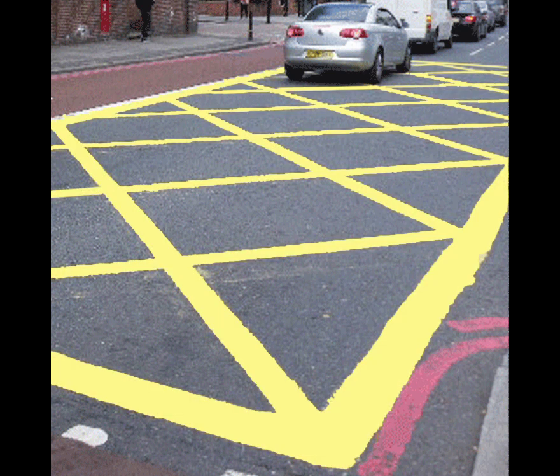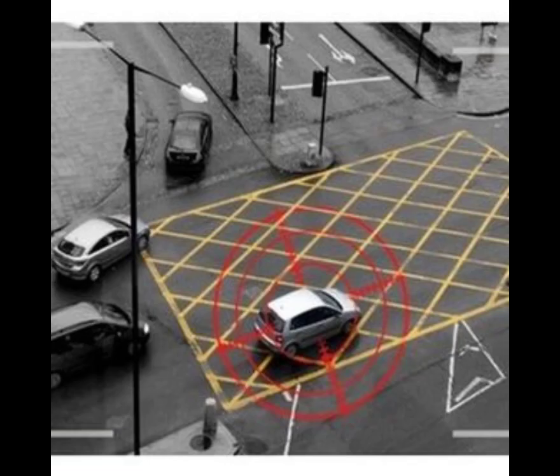Then, as soon as you're sure it's safe, you can proceed. Remember, blocking the yellow box junction means everyone else gets stuck with you. Maybe you will get fined for doing this — it is a traffic violation.